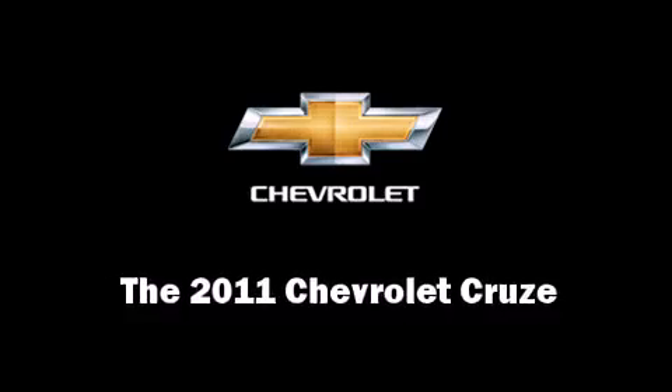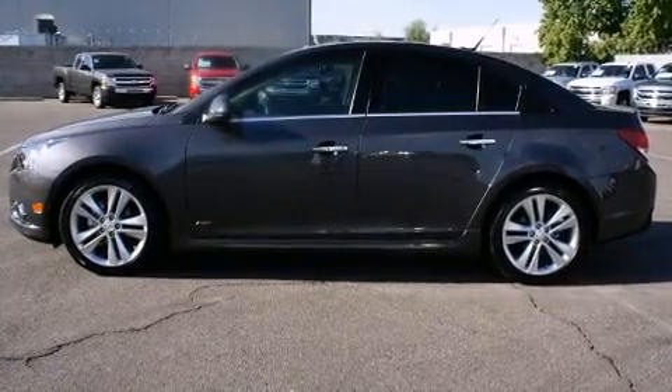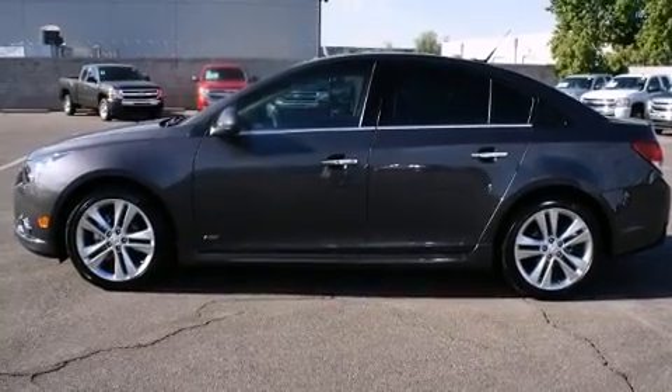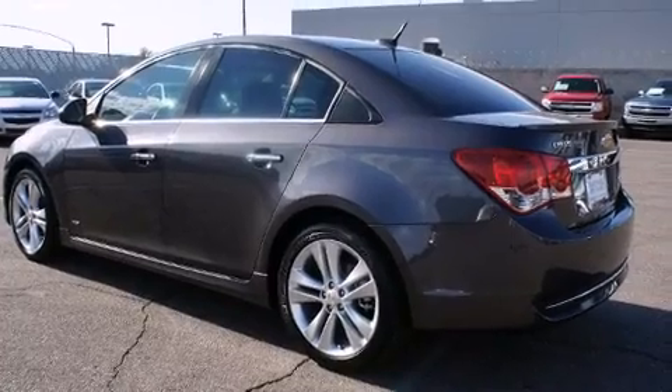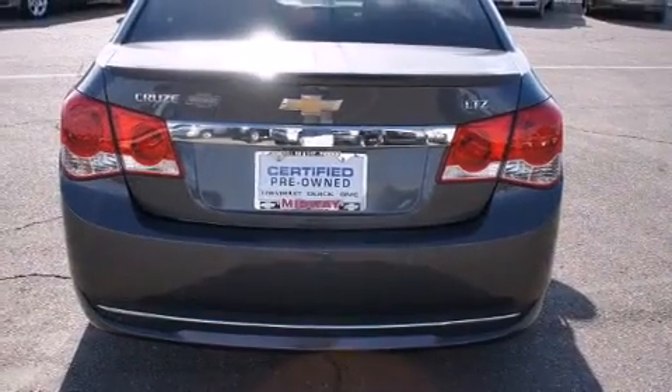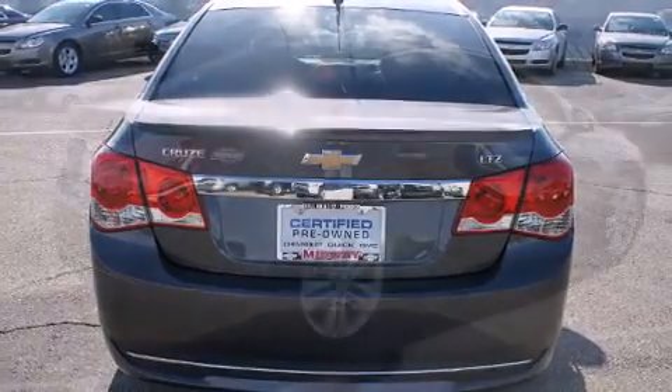This four-door, five-passenger sedan still has less than 10,000 miles. It features an automatic transmission, front-wheel drive, and an efficient four-cylinder engine. A turbocharger further enhances performance while also preserving fuel economy.